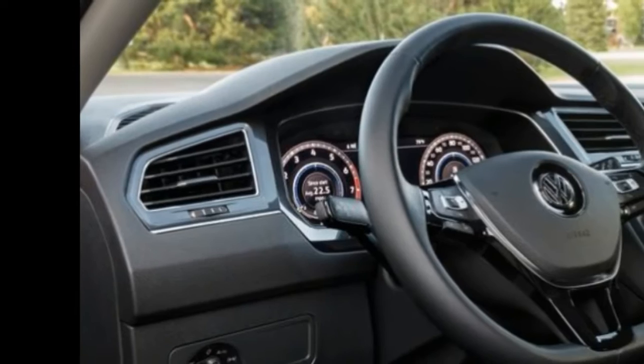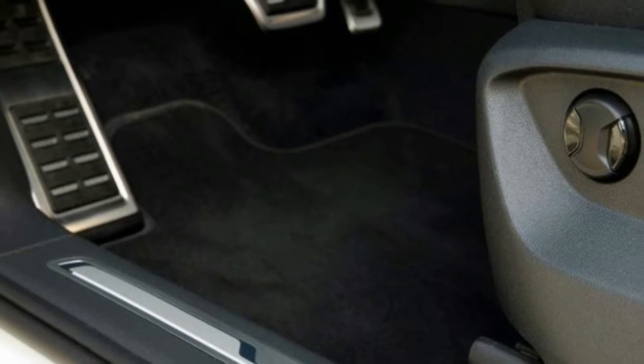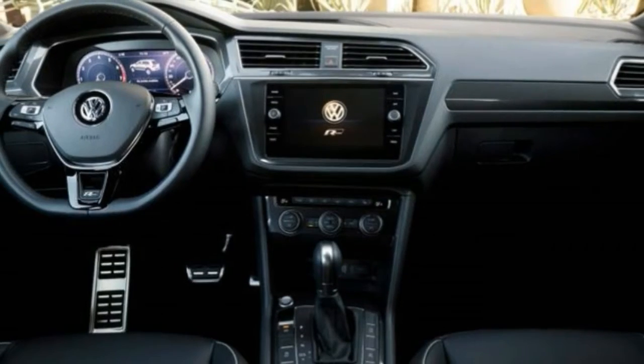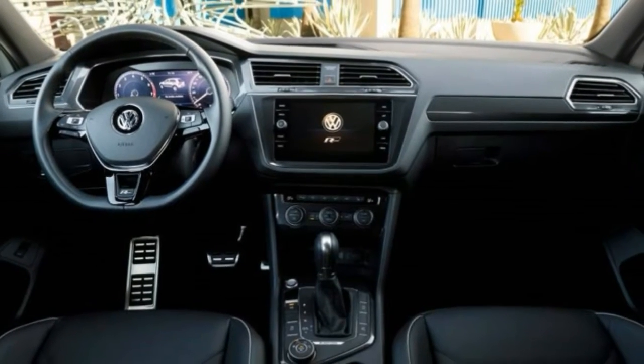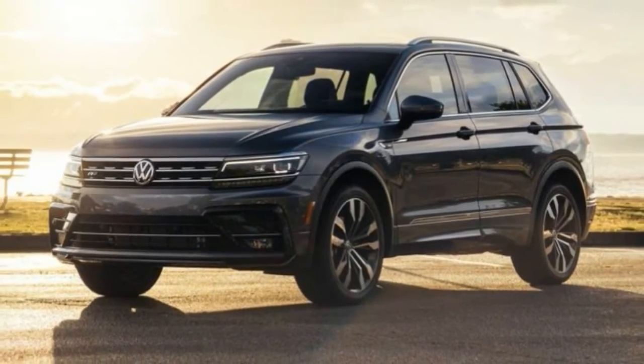Fuel economy also fails to impress. Ultimately, the Tiguan doesn't have enough positive qualities to truly stand out in the small SUV class. Unless you absolutely need the third row, you'll probably be happier with the CR-V or another top pick such as the Mazda CX-5 or Subaru Forester.